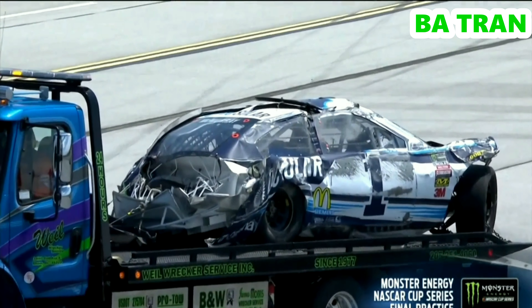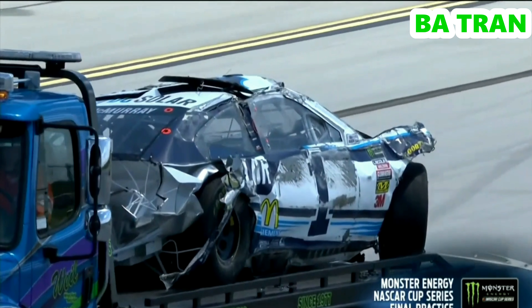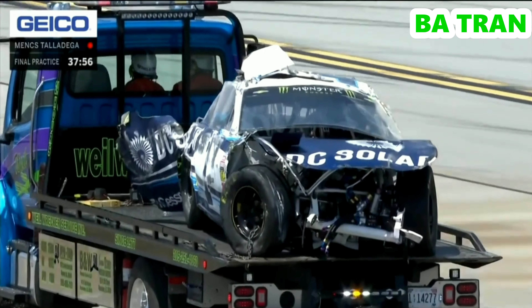Jamie McMurray had the fastest car at Talladega. Jamie climbed from the wreck after that car flipped violently several times down the back stretch and into the infield, also with damage.